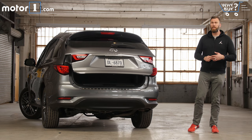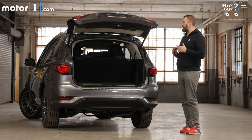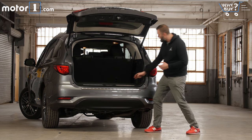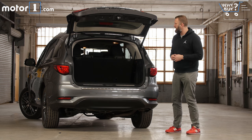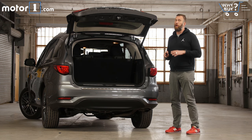Infiniti specifies that there's 75.8 cubic feet of maximum space back here, which is more than enough for most people's daily needs, and I also like the fact that this load floor is pretty deep. That said, in the world of three-row crossovers the overall volume is fairly low.